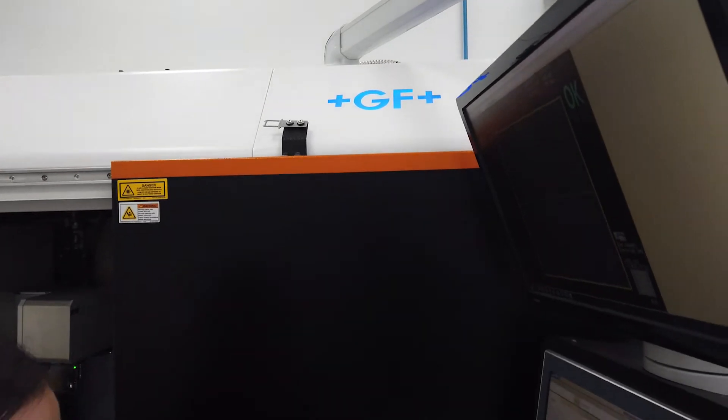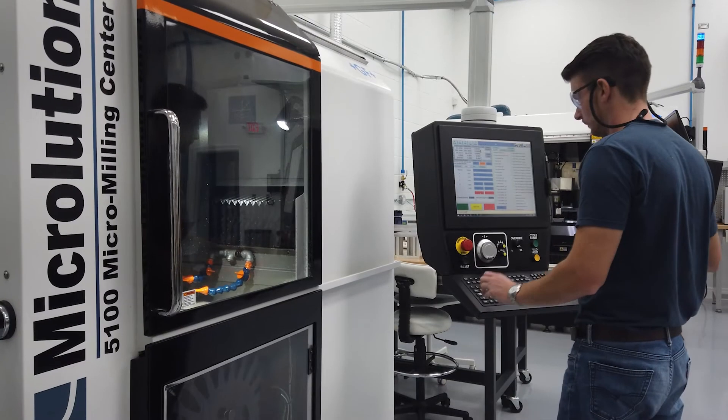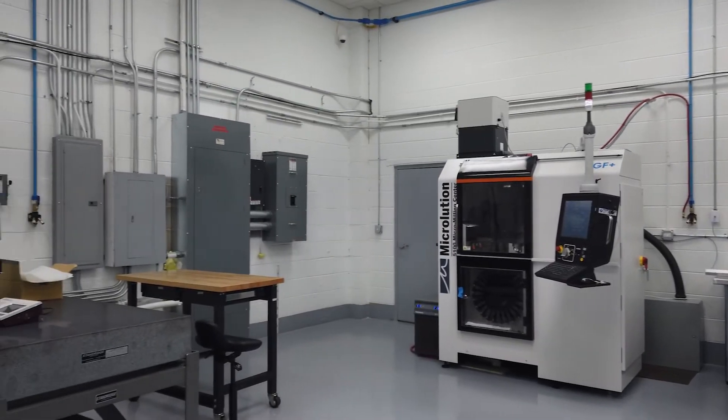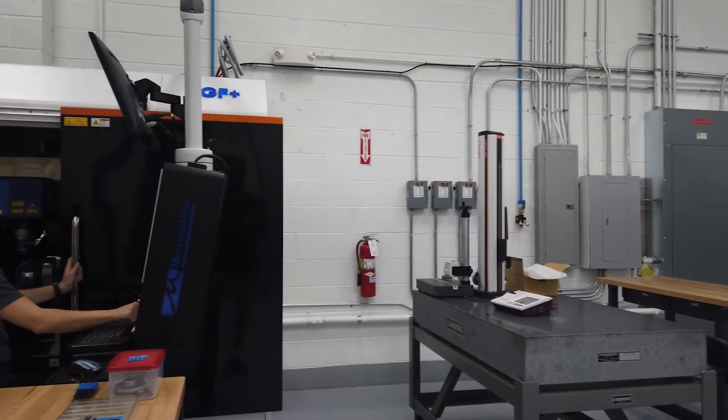The primary business of Sunlight Tech is automation design and machine design build. We also have CNC machining services, where we do a lot of precision parts. A couple years ago, we expanded into laser machining, where we acquired two GF machines, laser machines, and we also have one GF micro milling machine in our facility.